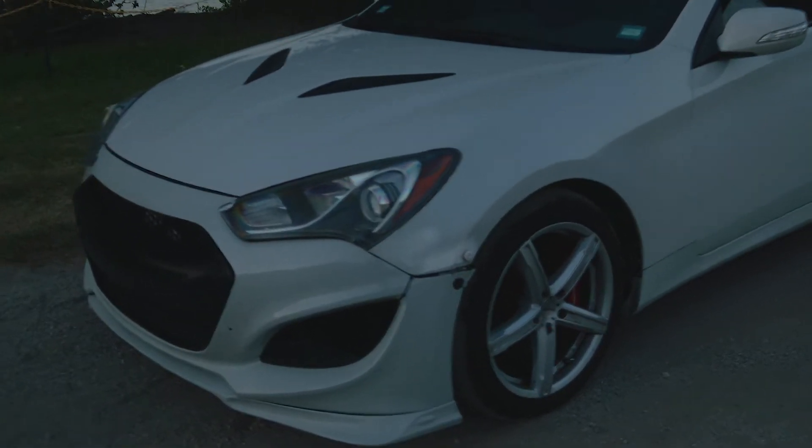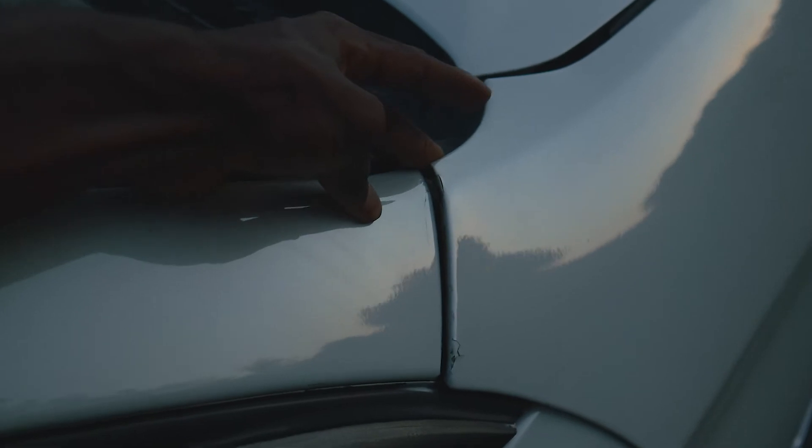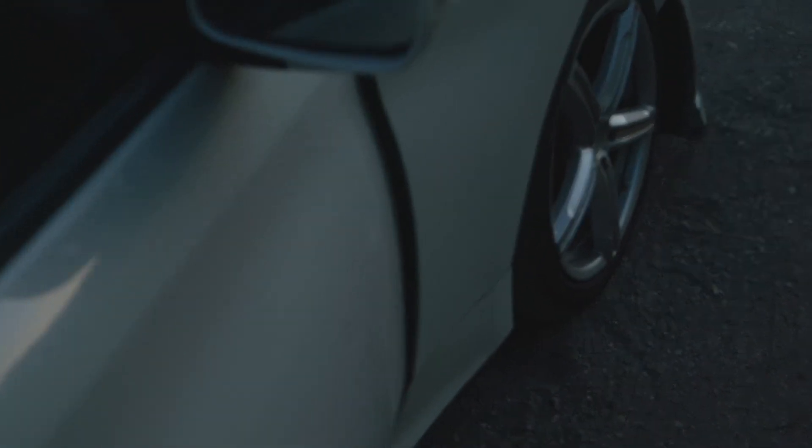Another thing is the fender doesn't even line up properly — as you can see it's perched up just a little. The door does clear it though, so that's kind of nice. But yeah, new fender ASAP.